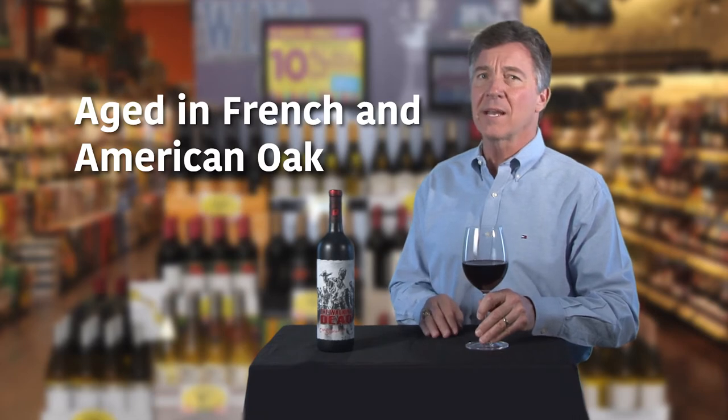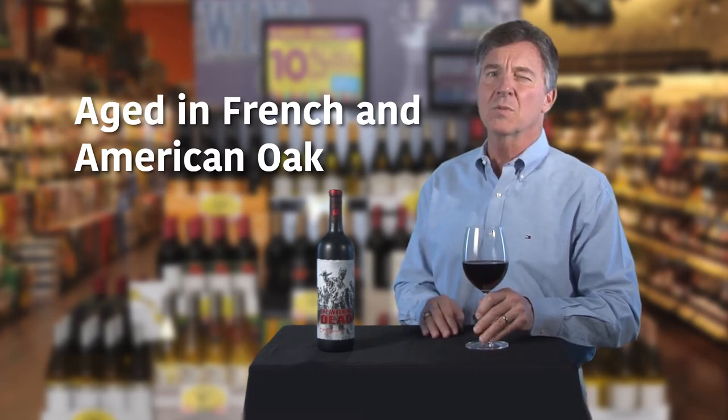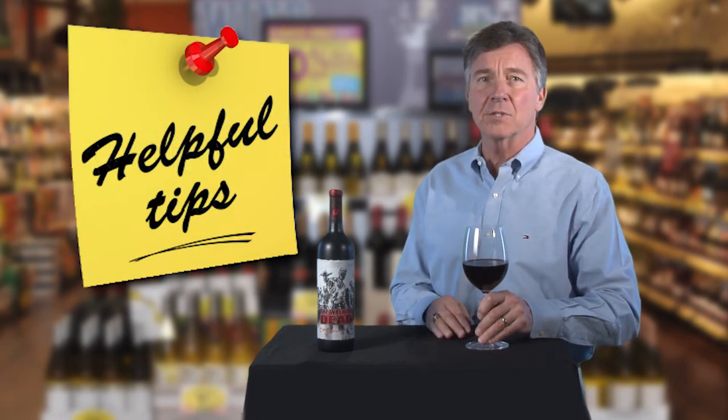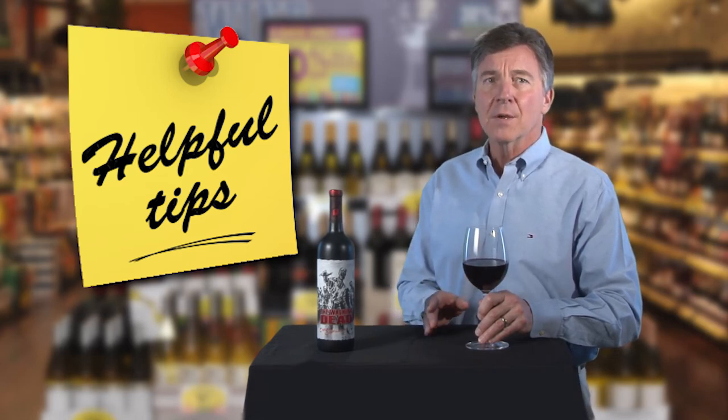And much like the Walking Dead Cab, French and American oak lends some toasty oak to the smooth tannins that round out the finish. And while these wines are indeed quite delicious, the hook on them is all about the app and the reference to the very popular TV series, The Walking Dead.